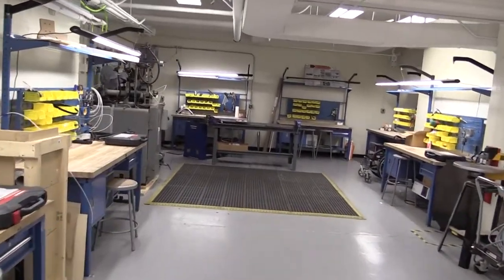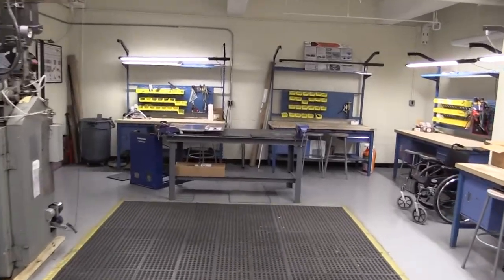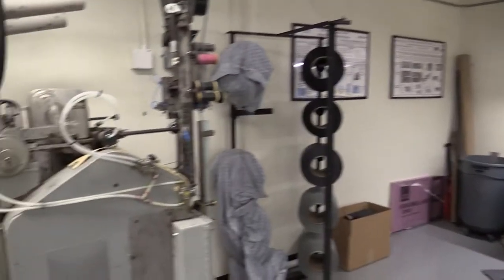Dedicated work benches are provided to all industry-sponsored teams. Each bench is stocked with a full tool kit. Applied has 15 dedicated work benches.